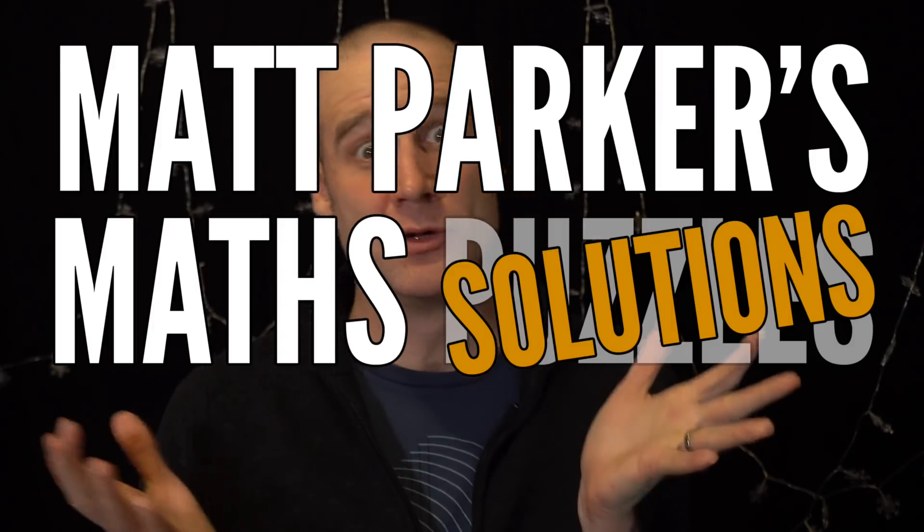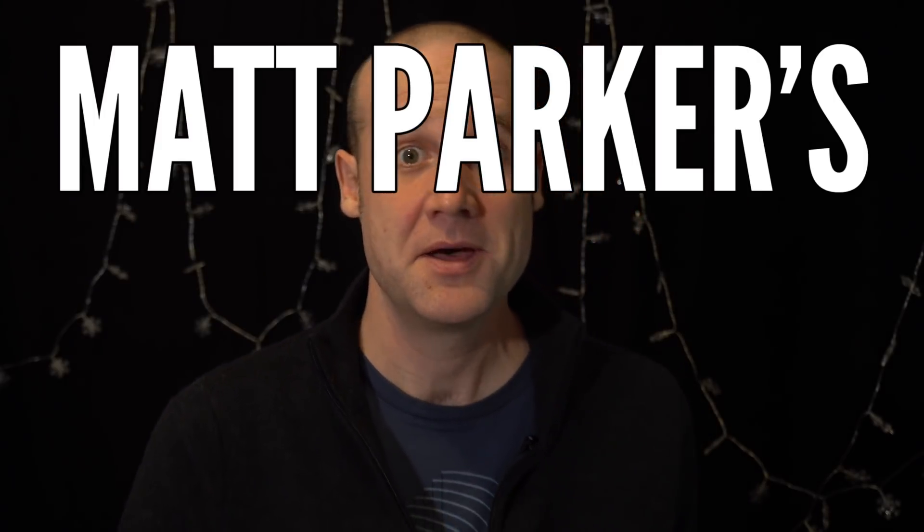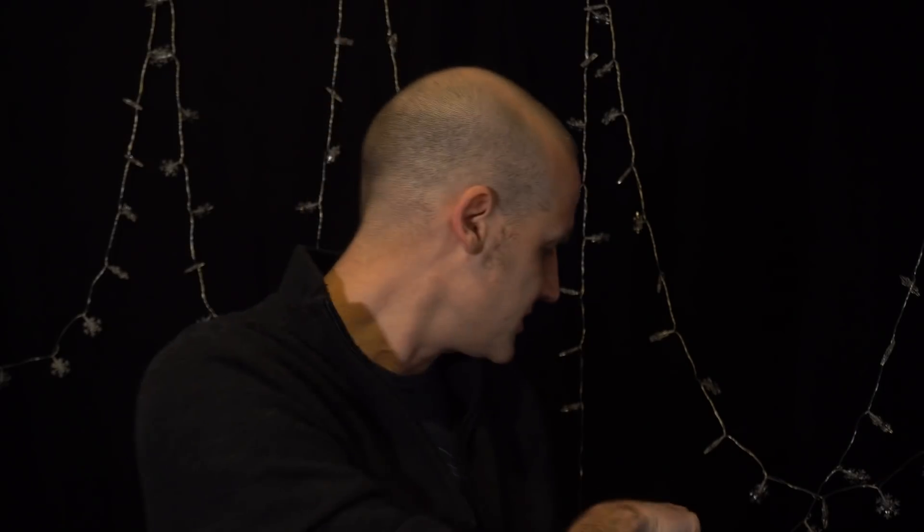Hello and welcome to Matt Parker's Math Solutions. I'm Matt Parker, and this is the math solution for the last of Matt Parker's Math Puzzles Season 1 — at a minimum. We've reached an end and this is a very festive, celebratory solution video. So as you may have noticed, I've got some lights rigged up.